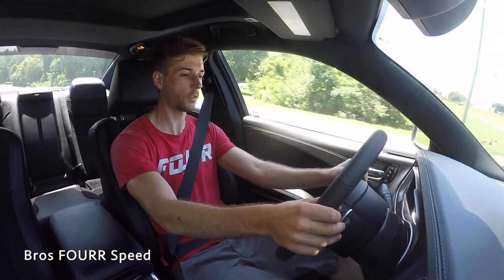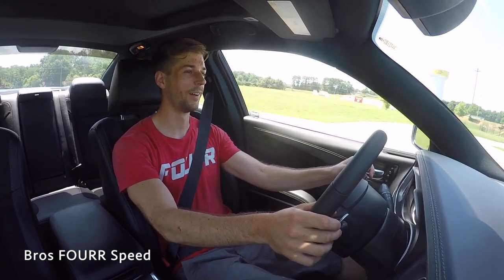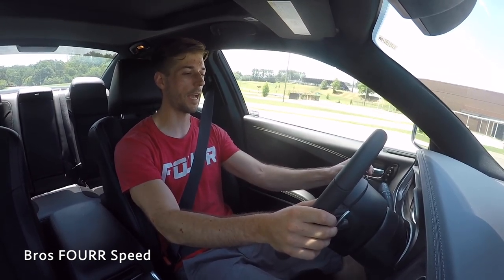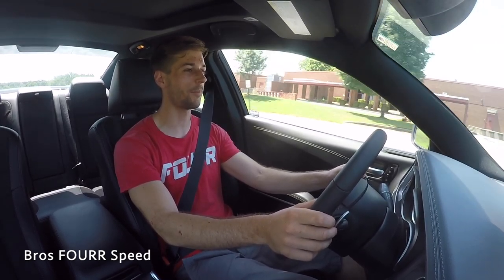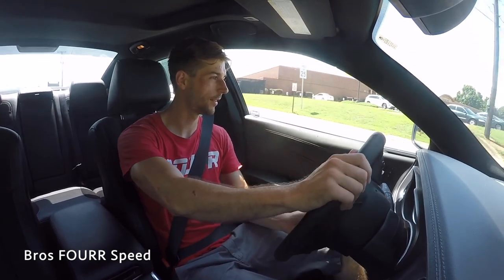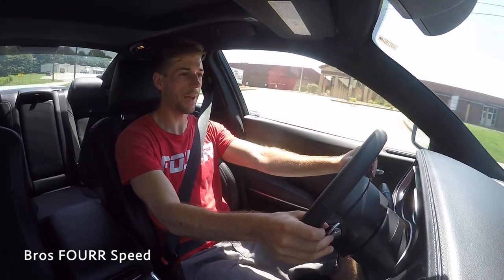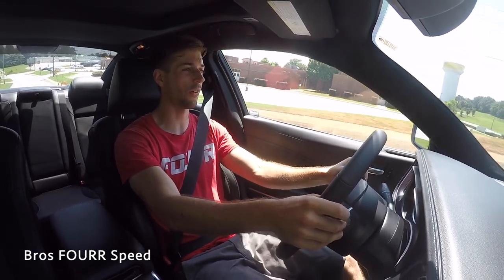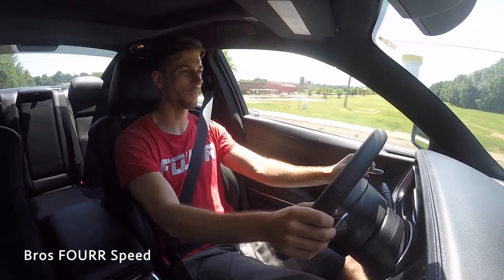From first gear here — man, it definitely gets up and moves and I wasn't even close to half throttle. It sounds super good at the same time. I love that V8 rumble. Downshift — plenty of power to get out of that turn as well. This is definitely a fun sedan to drive. We'll downshift again here — got some nice little twisty roads to test the handling.